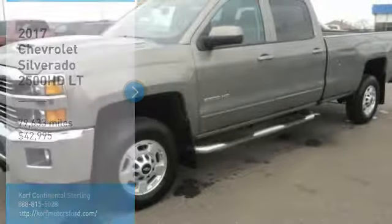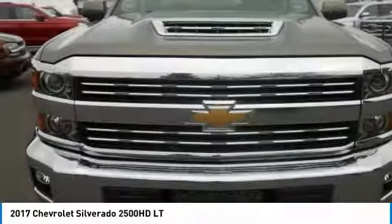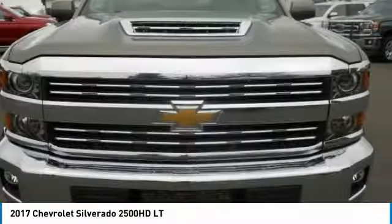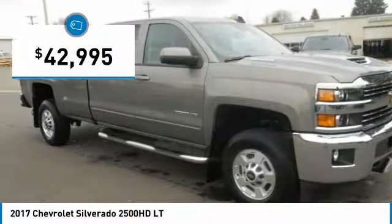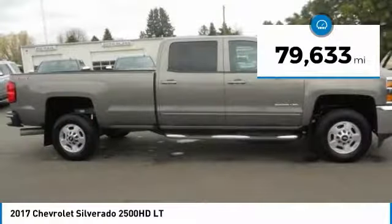Stop by and take a look at the 2017 Silverado 2500 HD. This pickup truck pulls unlike any other and is priced below $45,000. This vehicle has less than 80,000 miles.